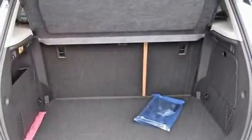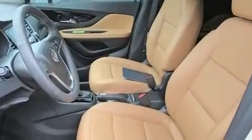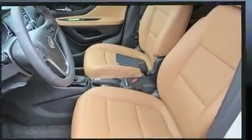It includes leather upholstery, one-touch window functionality, power front seats, a built-in garage door transmitter, a blind spot monitoring system, and power windows.